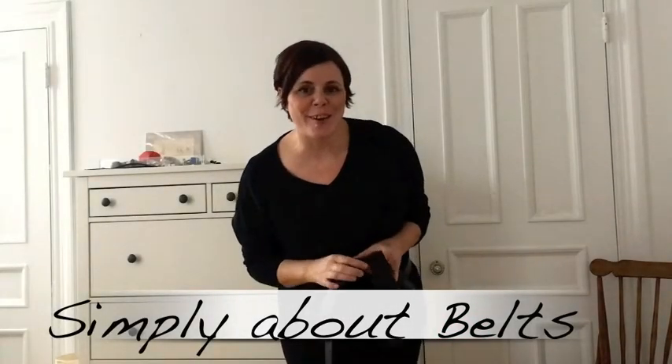Hi there, I'm Jennifer Ziliotto. This week's video is just simply about the belts. A couple weeks ago I talked about them in the holiday gift ideas but I didn't have the right colors, so I wanted to show you the colors today and talk a little bit more in detail about the belts.